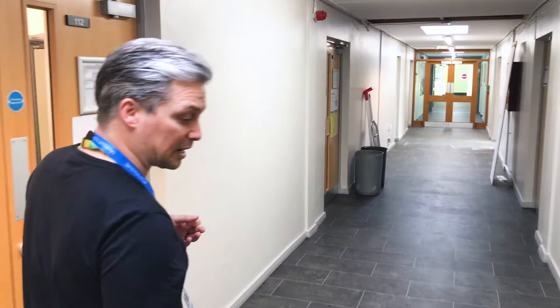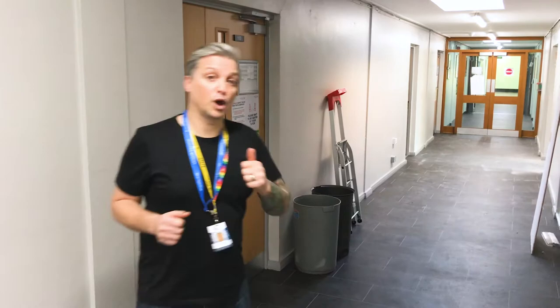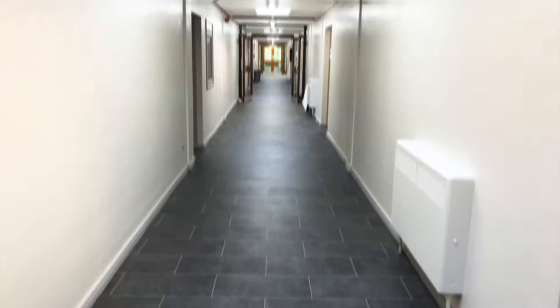One of the things we are getting done as well, as some of you might know before Christmas had started, is we're having solar panels put on the roof. We are going to go up and do a little video about that and explain why we're putting the solar panels up and the benefits to you and the college.